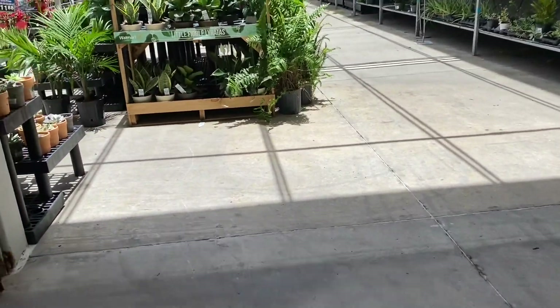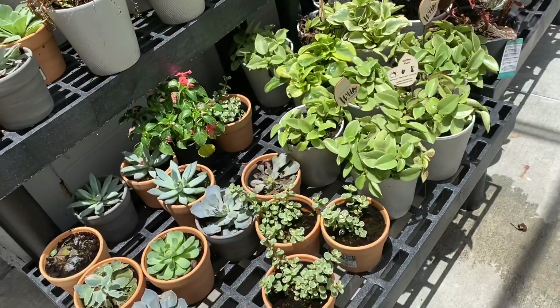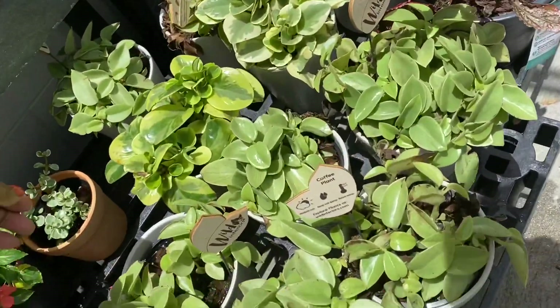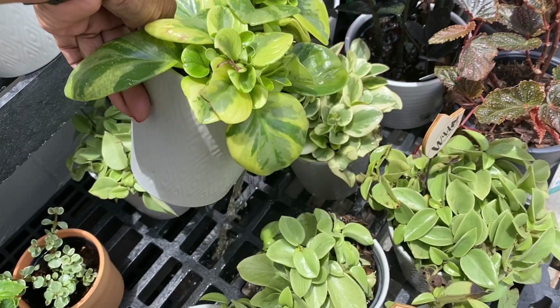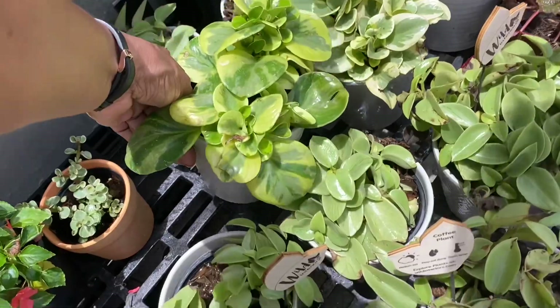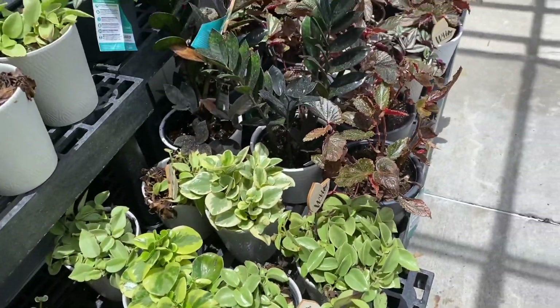It doesn't look like they've been restocked — it's looking a little skimpy. I think this is a peperomia. I'm not real into peperomias, but this one is really cool. Look at all this water — that's never a good sign. Yes, we've had some rain, but these have cache pots so they should know that's not good.